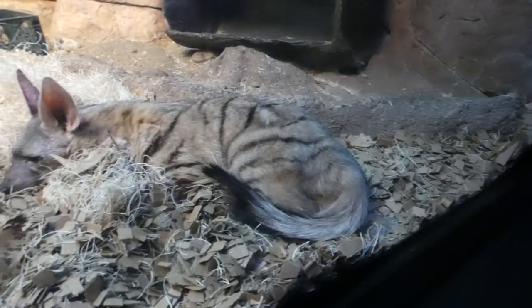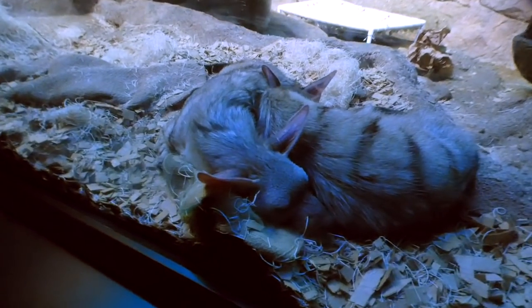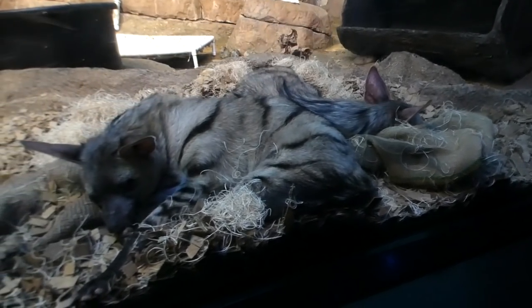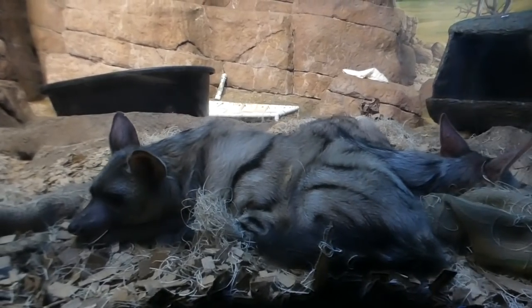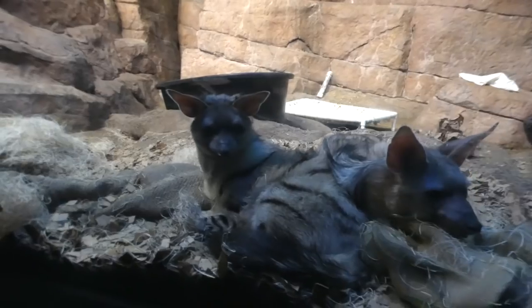If you're watching this from the States, good chance you haven't heard of this before. These are known as the zoo's rarest animals from a certain point of view. While somewhat more popular in Europe, Chippo and Chango are the only aardwolves on display in America.